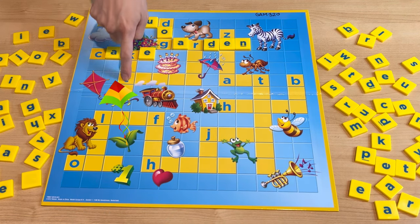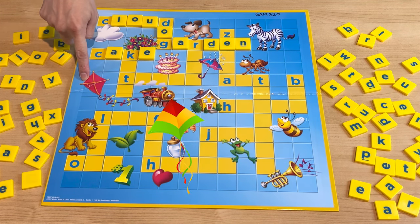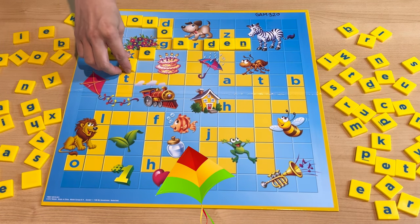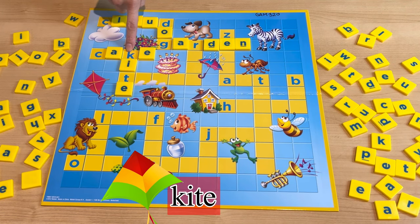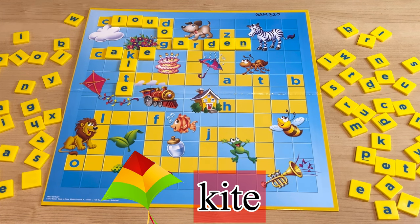Now, down here — what is this? It's a kite. Can you play with a kite? How do you spell kite? K-I-T-E. Kite.